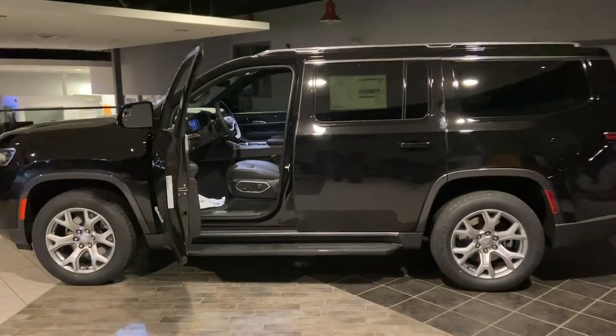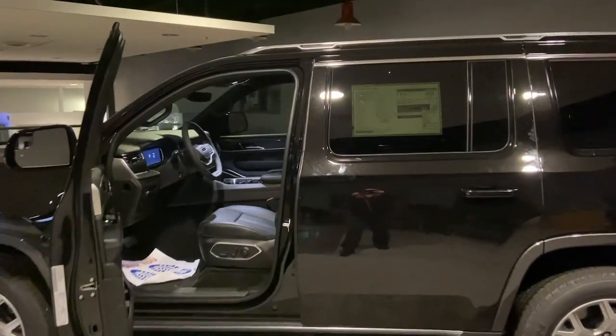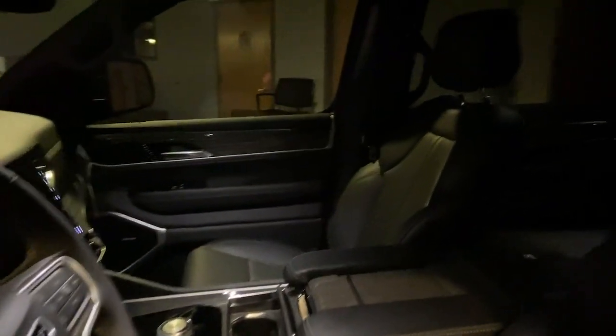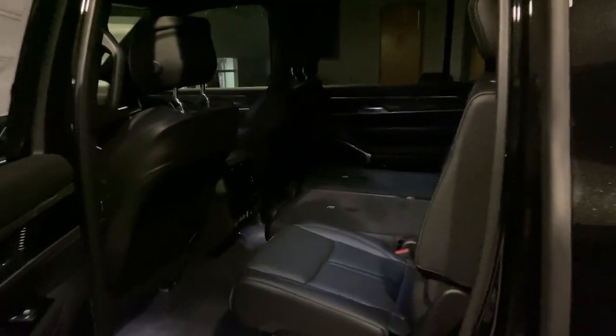Look no further than the 2022 Jeep Wagoneer. Get the features you need and the comfort and style you've been hoping for. This well-equipped vehicle is an excellent value and will help you make the most of every drive. All you need to do is relax and enjoy the ride.